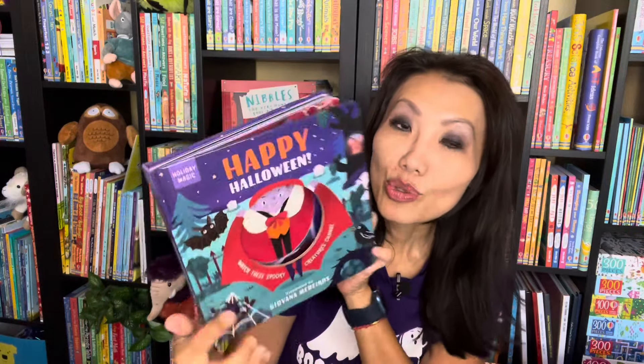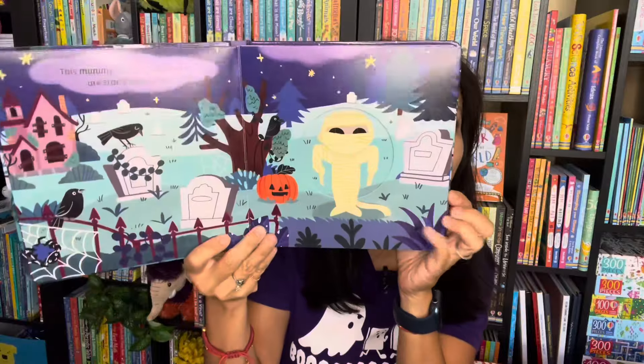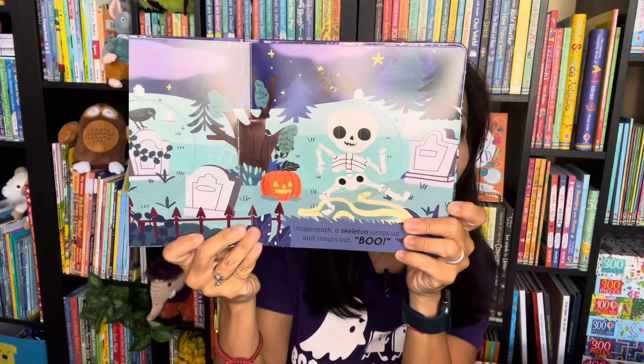And Happy Halloween — this is part of our Holiday Magic series. It's truly like magic as your readers go through the pages and see the images change right before their eyes.